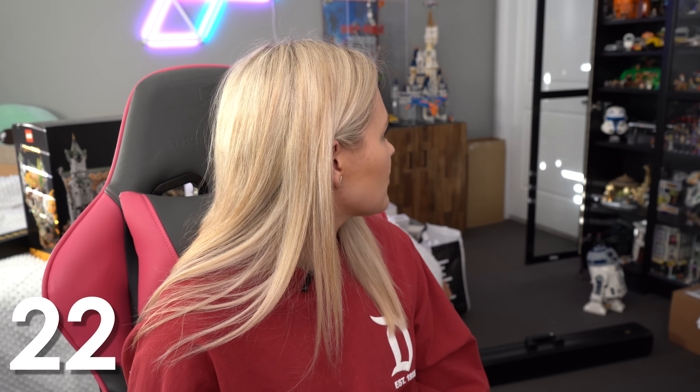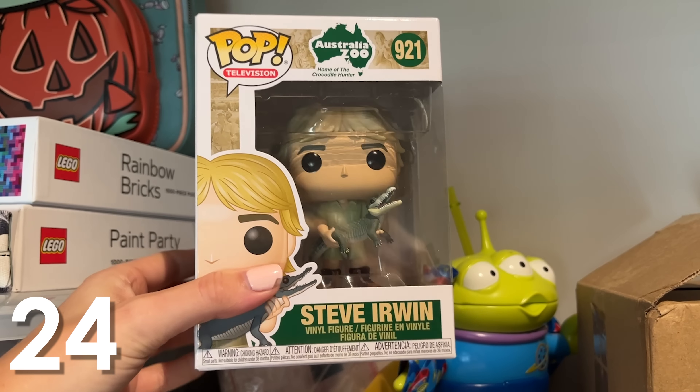How did that happen? Oh no, I've also got a Ronald McDonald exclusive one — though I was gonna sell that. That's 21. No, 22 — I've got a Harley Quinn over there. Oh, and Ahsoka — 23. How do I have 23? Make that 24 — I also just found Steve Irwin.